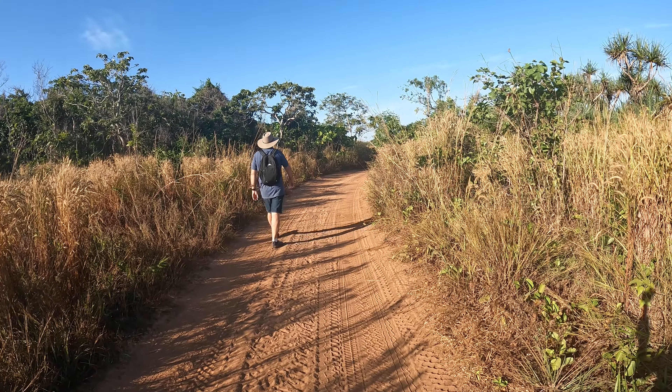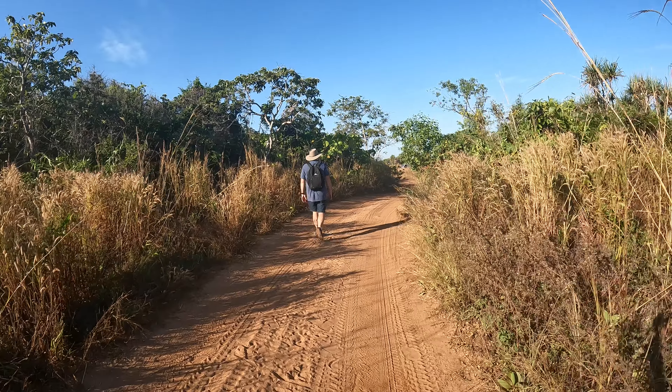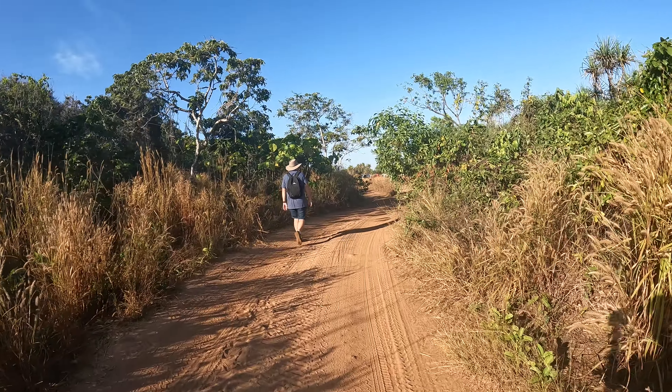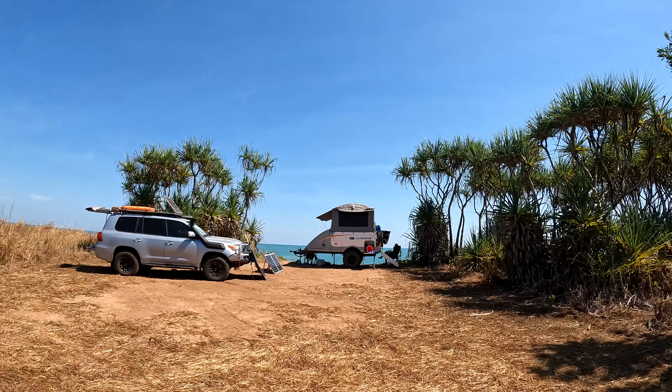We've walked along the beach and we're going to walk back along this track. We've noticed quite a number of people with rooftop tents camping up here. Let's check it out. Talk about absolute beach front — how good does that look?